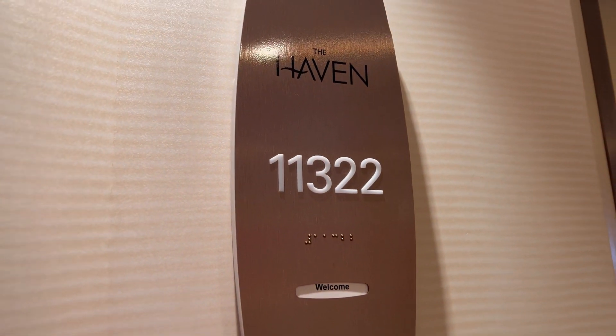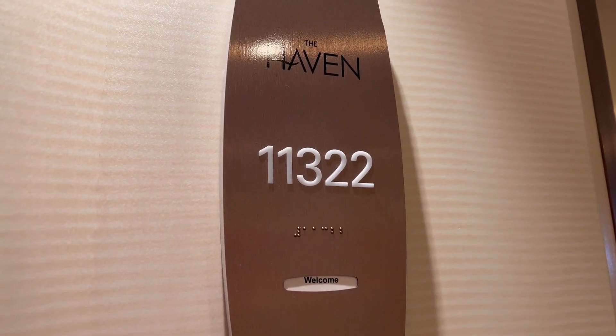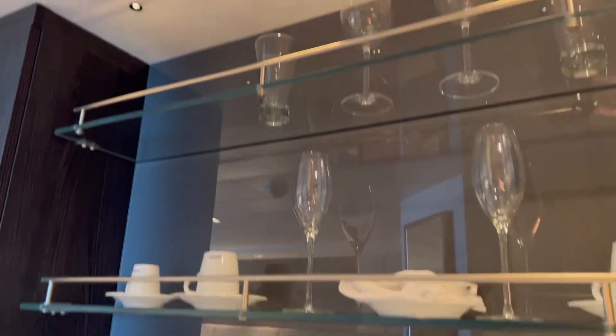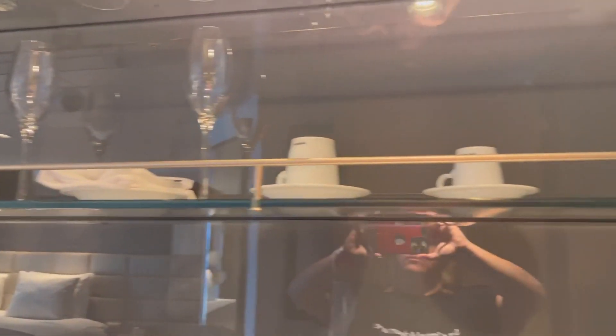This aft-facing penthouse suite with balcony was just completely remodeled in 2020, so let me walk you through it. You have the key card that makes the whole room work, and then you also have these three shelves that they put dishes and things on. Because I'm short, I asked them to move all that stuff lower so I could reach it.